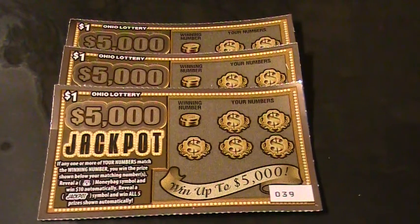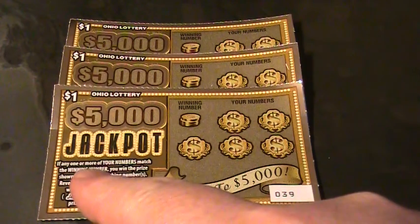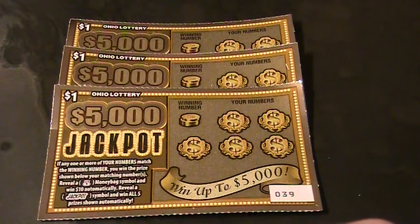Alrighty folks, welcome back to Digitonic One. What we got here are three Ohio Lottery $5,000 jackpot tickets. Let's see what the particulars say down here. If any one or more of your numbers match the winning number, you win the prize shown below your matching number. Reveal a money bag symbol and win $10 automatically. Reveal a jackpot symbol and win all five prizes shown automatically.